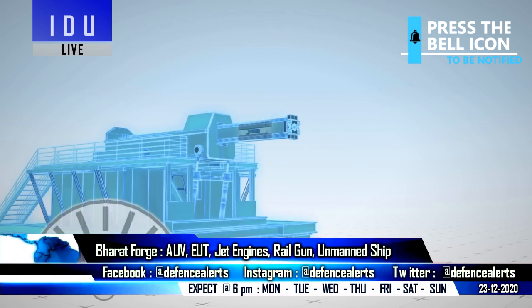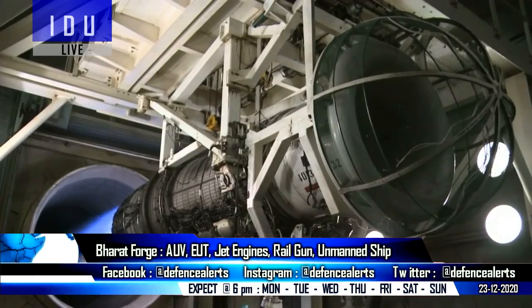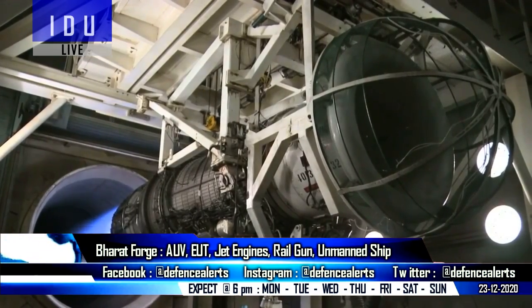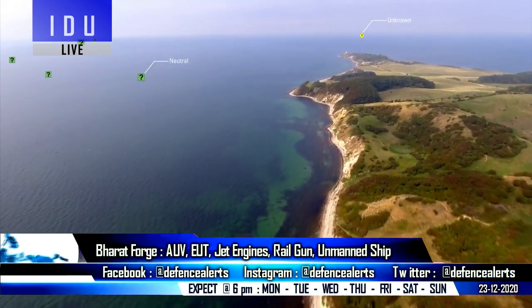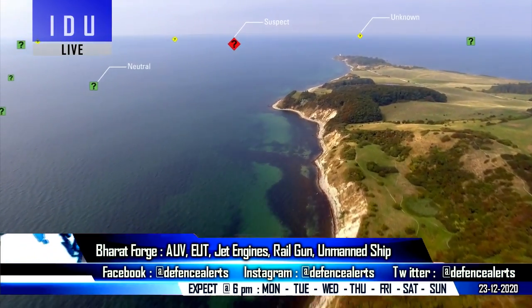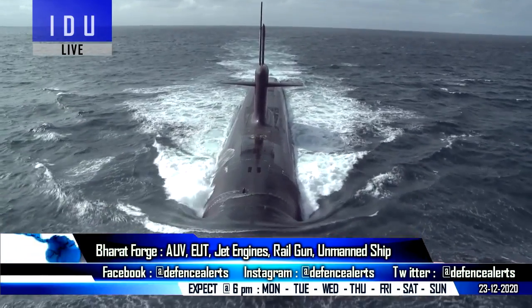The design of the first prototype of the company's electromagnetic rail gun has also been completed, while testing has started on developing a family of small jet engines, an unmanned surface vehicle, AI-based solutions for coastal surveillance, a combat management system, and control systems for submarine steering gear.